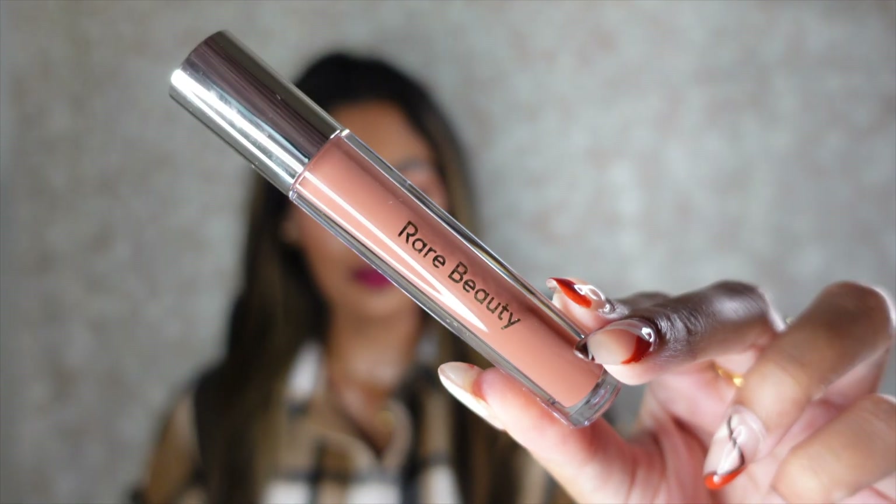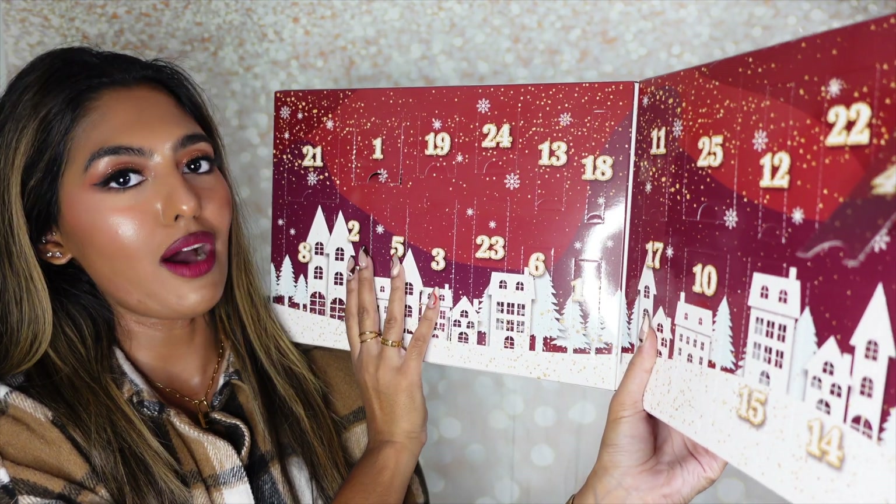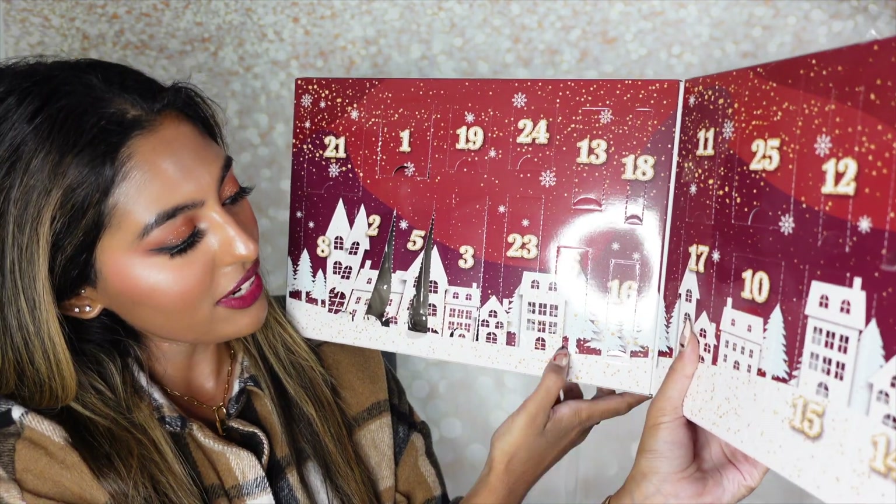In number five is the Rare Beauty Stay Vulnerable Glossy Lip Balm in Nearly Nude. I absolutely love this color — this is actually my second one. During the sale I got one of the Sephora Favorites Lip sets and this came in full size in that set. So I have an extra one; I can keep this one at home and travel with the other, or use it as a backup. I absolutely love this color.